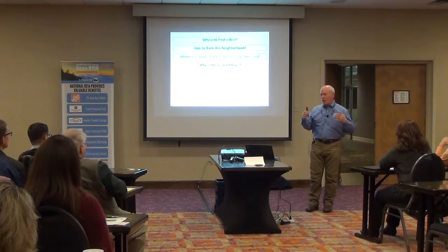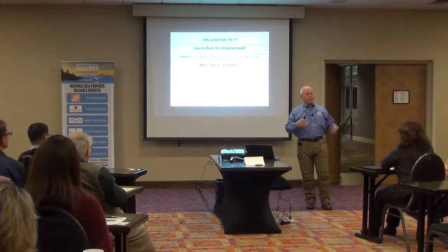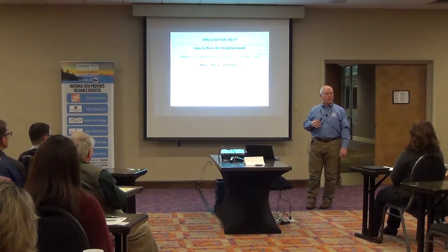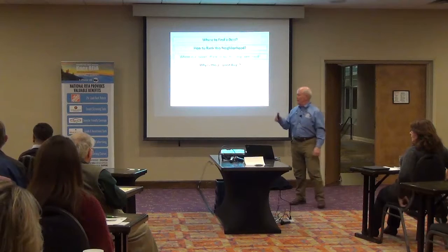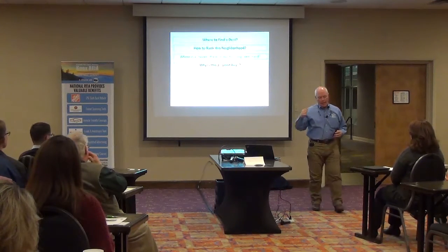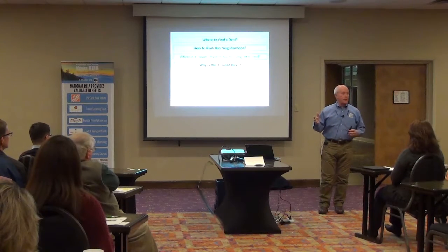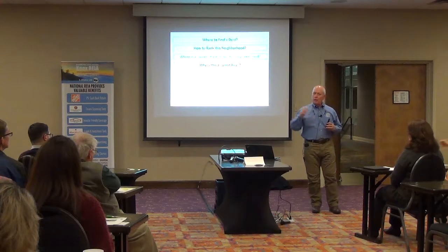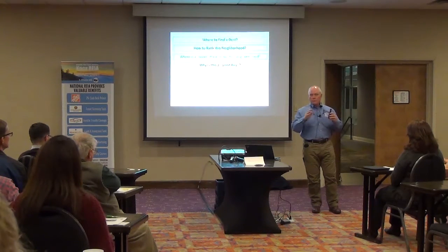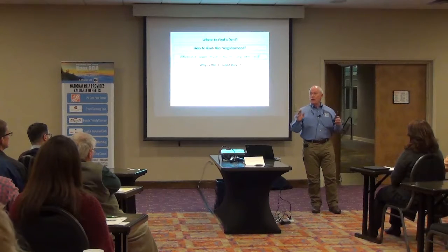I talk about this all the time. Grant bought a piece of property and it needs a little bit more work than he thought it was going to need. What happens is, we're buying something and we're looking to make money in the future. So if we understand with some clarity what the next year is going to look like, the next 18 months, then we can make better investment decisions.